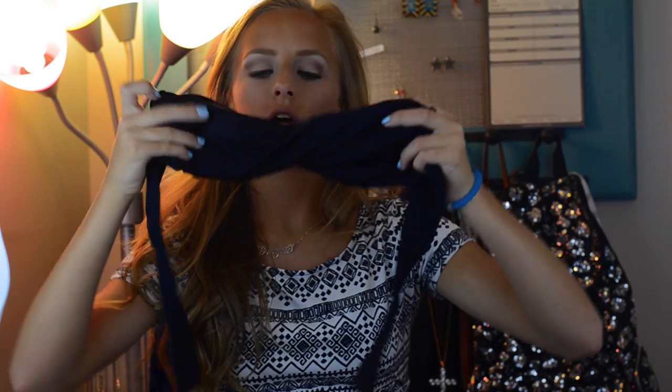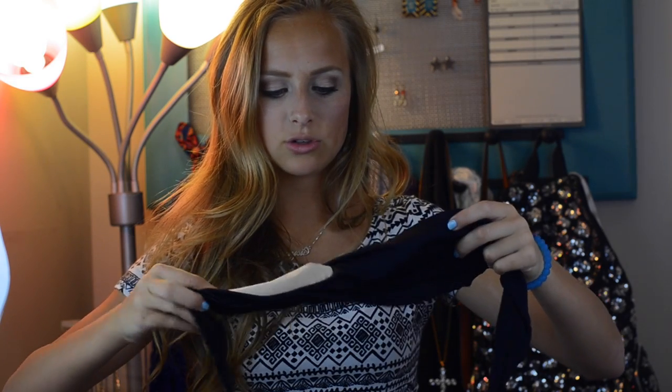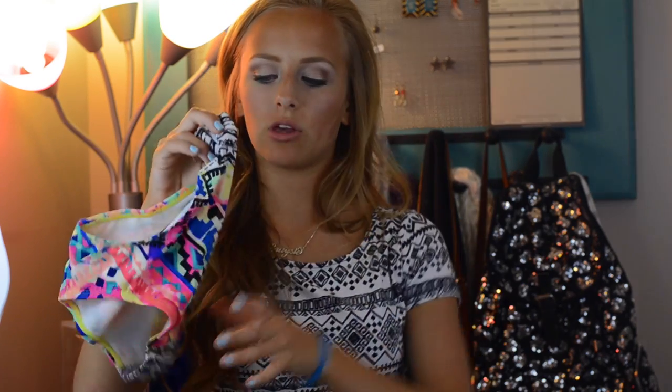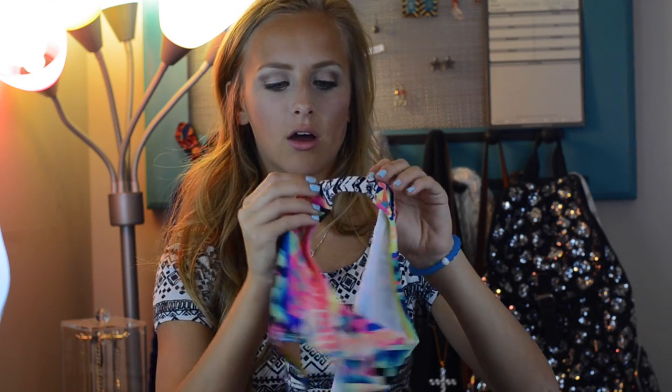Next I have one swimsuit from Delia's. I bought it as a pair but I've honestly never worn the top since I got it. It has this twist design but a little piece always flips up and it's just awkward. However, I do still wear the bottoms quite often — they're really cute and patterned, kind of a tribal print with matching sides.